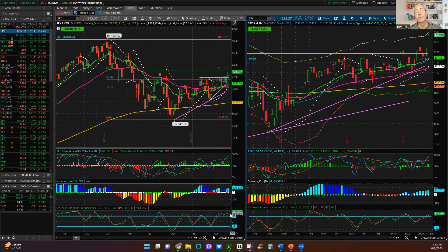The squeeze really hasn't even fired yet, so positive momentum is there, and on the weekly charts it still looks strong. We have some upside to go. I think we'll take a look at 4313, which is the 0.618 Fibonacci retracement from the January highs all the way down to the October lows of last year. Let's see if we stop there or keep going on SPX.